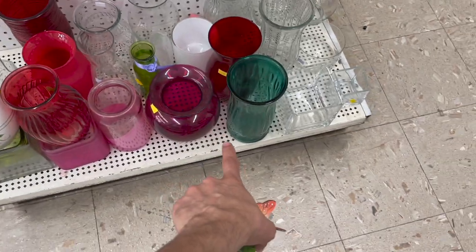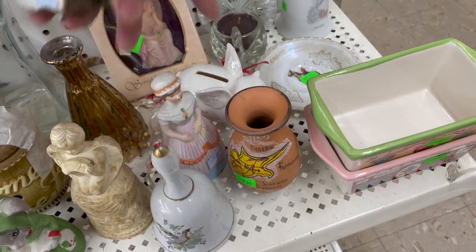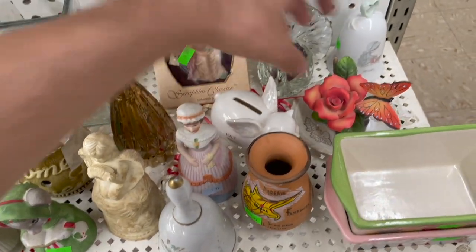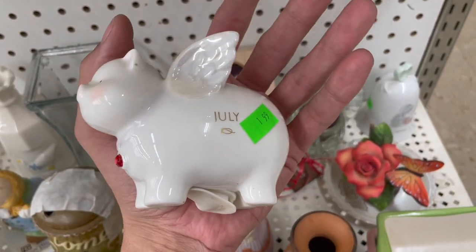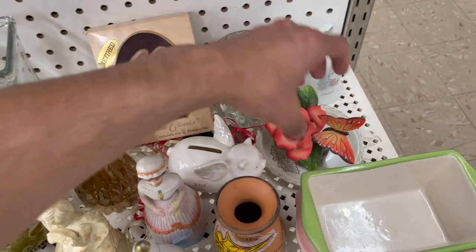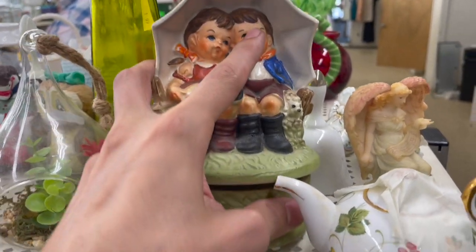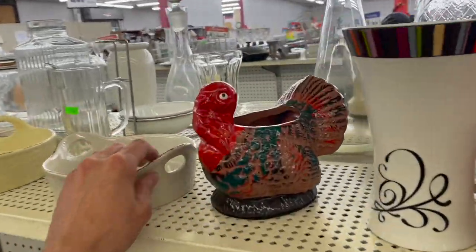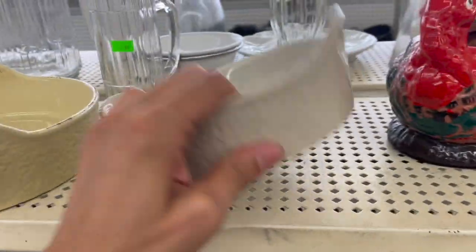All these vases. Nothing's really popping out to me. About this lady. Look at this pig — July. It has a birthstone on there too, that's cute. I think this is made to look like Hummel. Is it Technique? Yeah. Let's take a look at this turkey — looks like an art project maybe. That's a little planter, I like that. Technique.